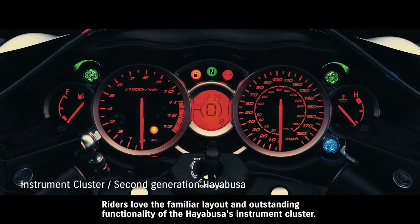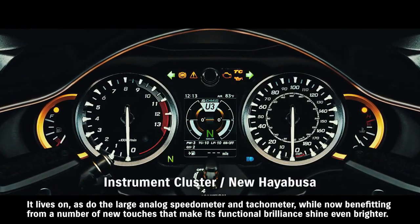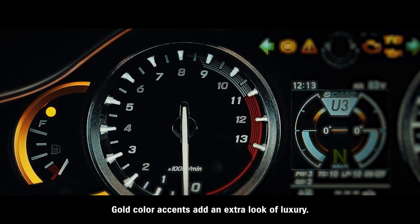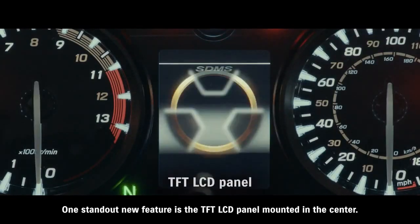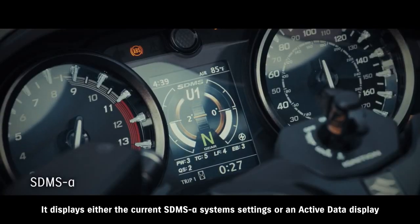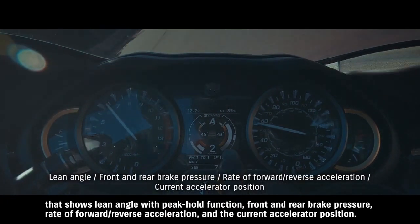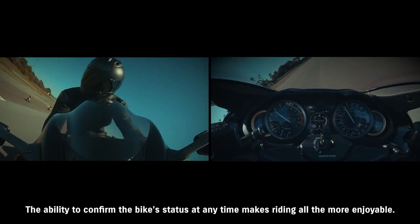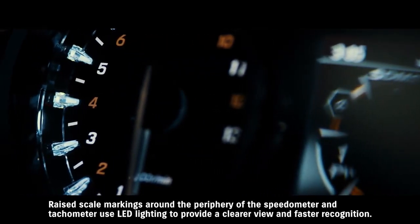Riders love the familiar layout and outstanding functionality of the Hayabusa's instrument cluster. It lives on, as do the large analog speedometer and tachometer, while now benefiting from a number of new touches that make its functional brilliance shine even brighter. Gold color accents add an extra look of luxury. One standout new feature is the TFT LCD panel mounted in the center. It displays either the current SDMS Alpha system settings or an active data display that shows lean angle with peak hold function, front and rear brake pressure, rate of forward and reverse acceleration, and the current accelerator position. Raised scale markings around the periphery of the speedometer and tachometer use LED lighting to provide a clearer view and faster recognition.